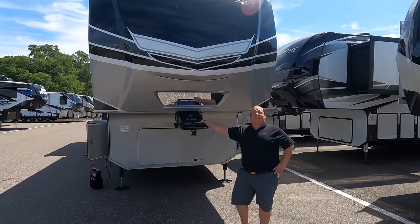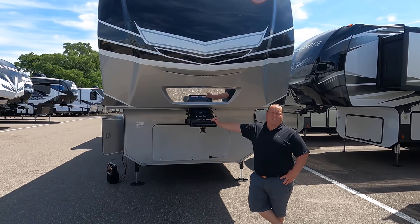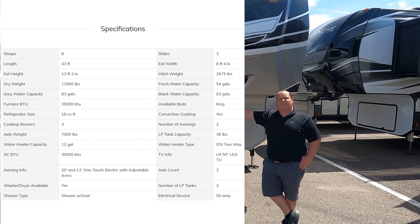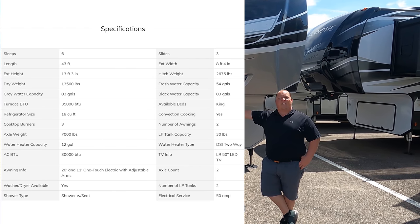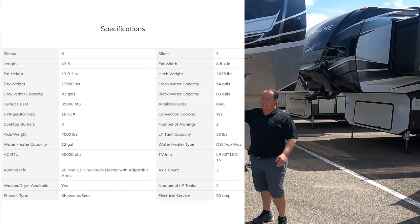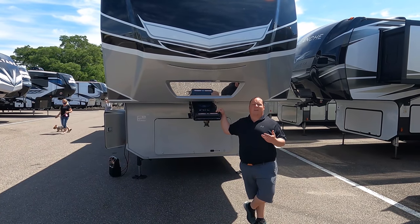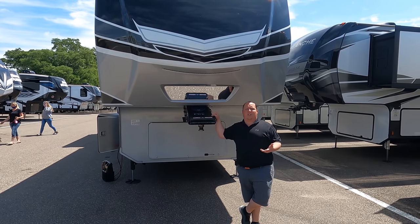This is model 3910 RK. The actual tip-to-tip length of this fifth wheel is 43 feet even. The dry weight is 13,560 pounds, and the tongue weight is 2,675 pounds. Always remember, it's not necessarily about how much you can tow - it's about that hitch weight as well.